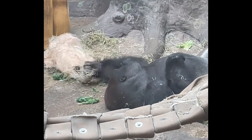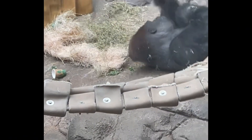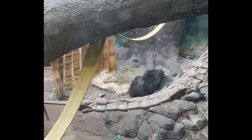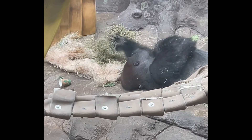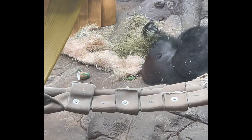Look at this gorilla here. He grabs some of the straw, but I don't think that's what he wanted. I think he wanted the grass. Watch — see the grass? Because he wants to eat that.